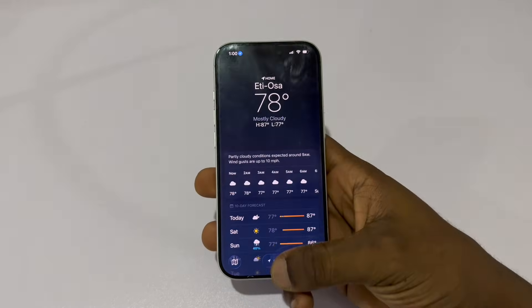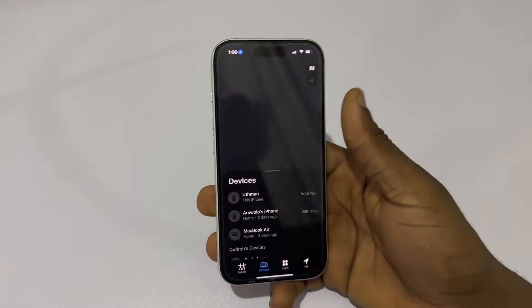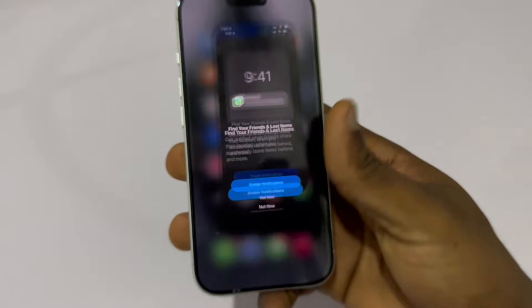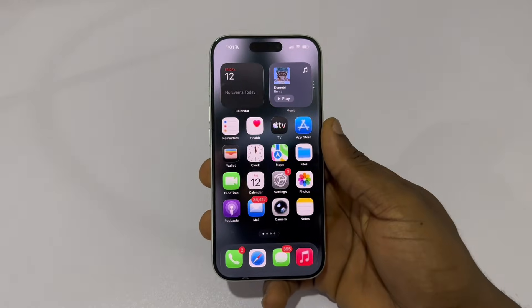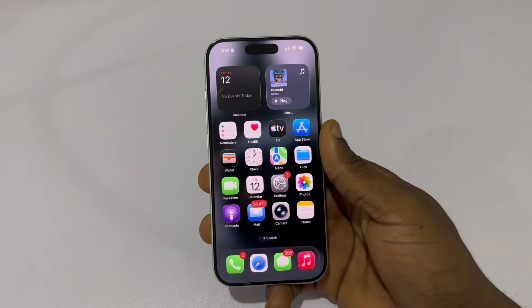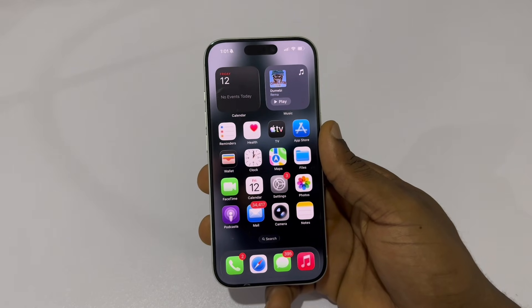But there's a hidden setting inside your iPhone that makes dark mode look way darker, reduces eye strain, and instantly makes nighttime scrolling more comfortable. Most people never turn this on, but once you do, you'll never go back. Here's what to change.